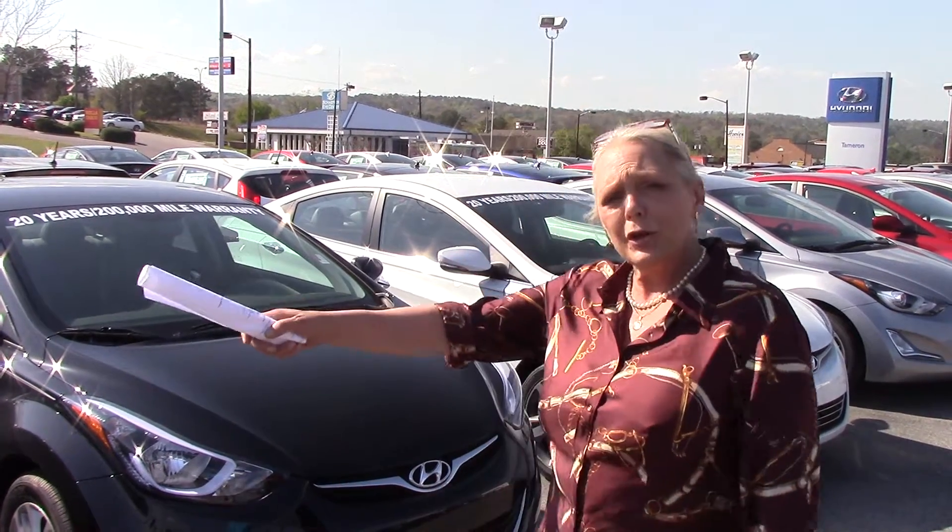Hi Russell, I'm Lori Murick at Tamron Hyundai in Hoover, Alabama. I just wanted to take a moment to thank you for your internet inquiry and show you...